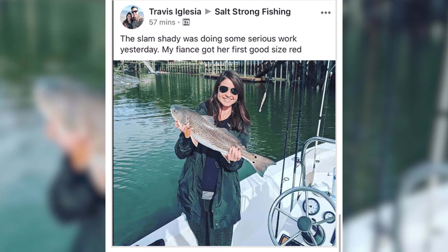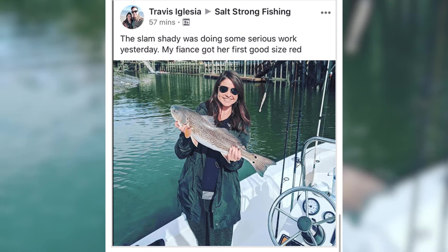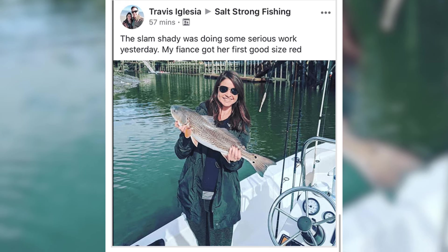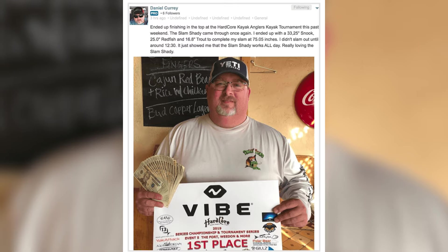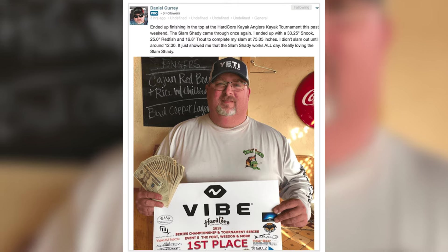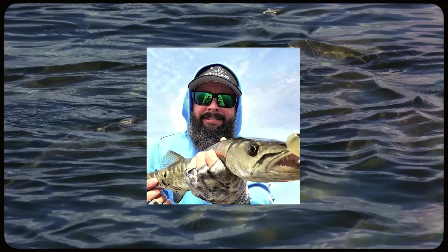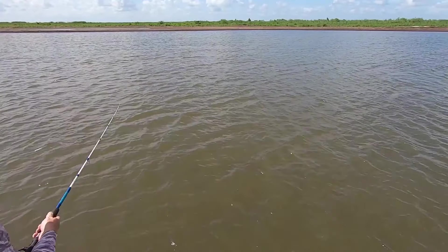Just take Travis, for example, who took his fiancee out fishing and was blown away at how quickly she was able to catch her first good-sized redfish. Or Daniel, who was competing in a tournament and was able to land some large snook, redfish, and trout that allowed him to take home first place cash money — all while using the Slam Shady. The Slam Shady is the perfect lure for both men and women, old and young, beginners and pros.